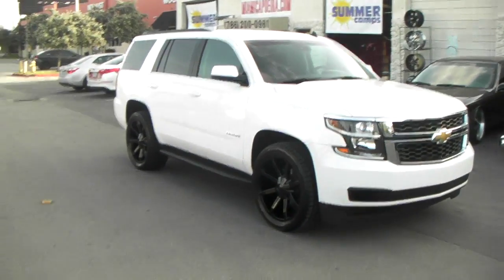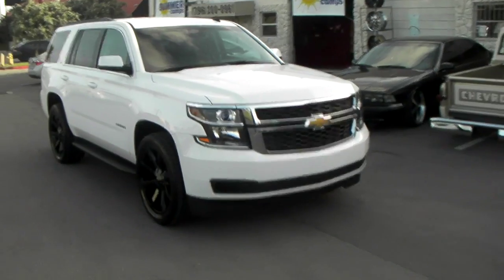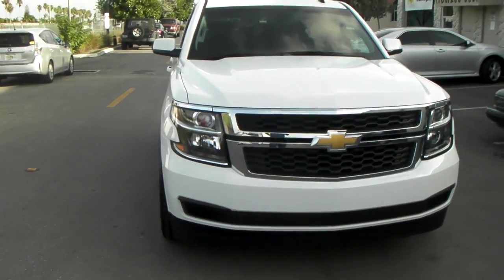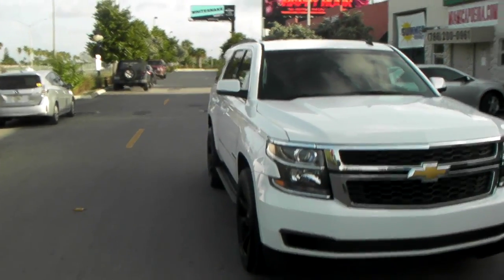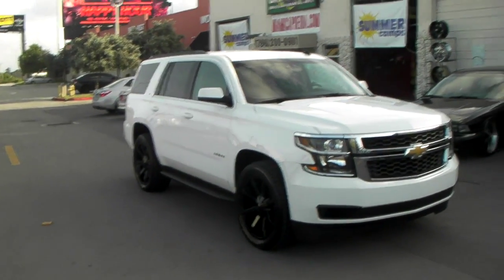We went with the lower offset — the plus 13 is a little aggressive so it does rub just a little bit, but it looks great on this. I can't see how the plus 38 would look good being almost 25 more millimeters inside, almost an inch. It would really look stockish and really bad, so we didn't go that route.